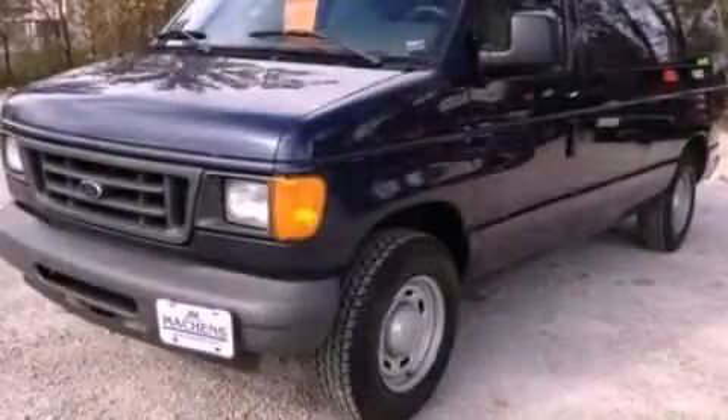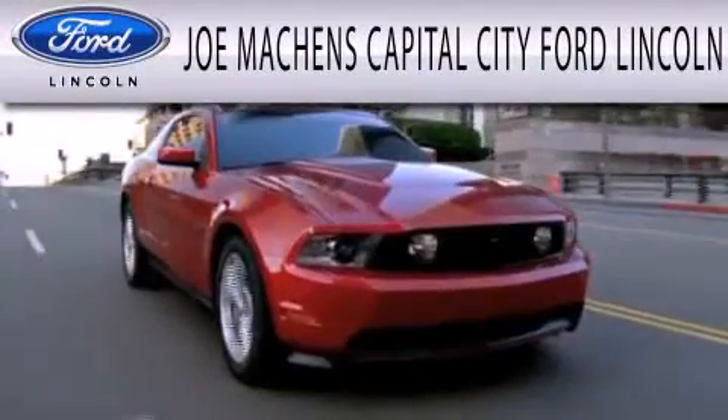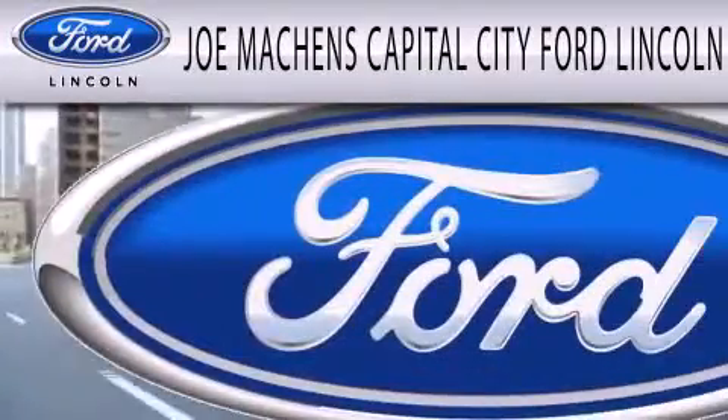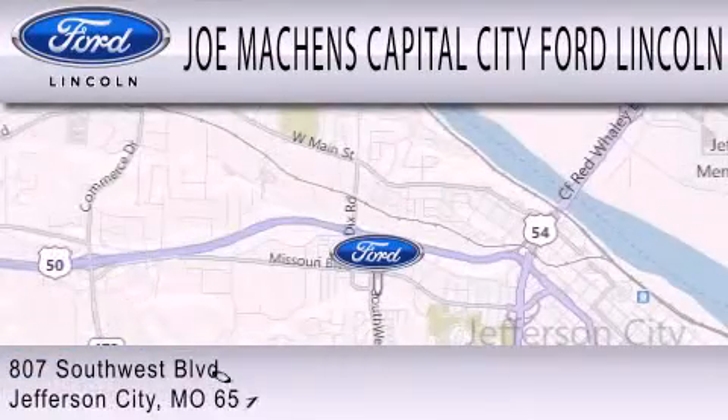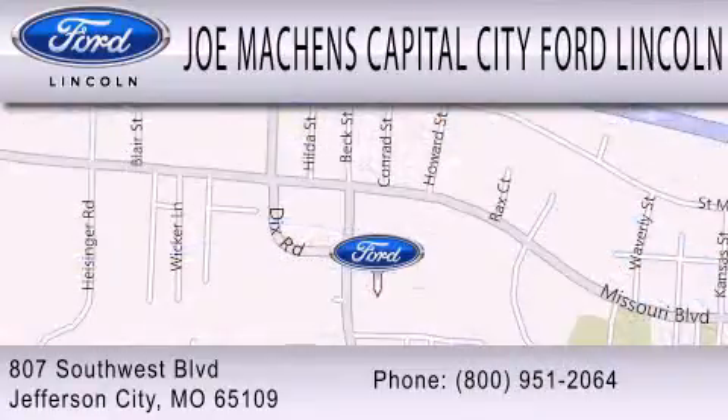Please contact us today. Joe Mockens Capital City Ford Lincoln is dedicated to doing everything possible to ensure the experience you have selecting your next vehicle is as pleasant as possible. We are located at 807 Southwest Boulevard in Jefferson City.